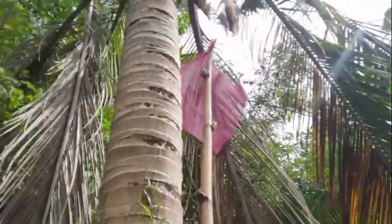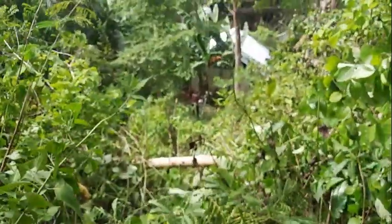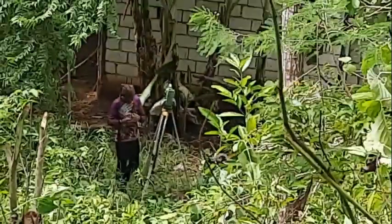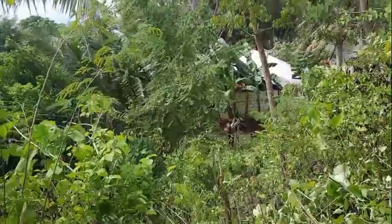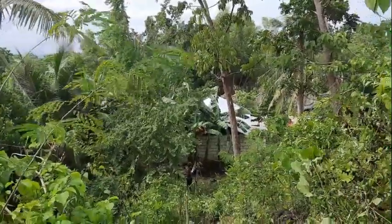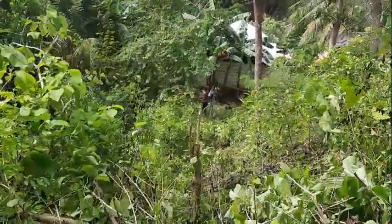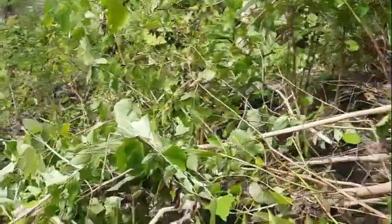This is the other part of the property. You can see the pink flag there on the bamboo by the coconut tree. Down there at the bottom is the guy surveying. So it goes over behind that house, then across the edge of that house and back out to the road. It's a very nice breeze here. Even though it's breezy I'm still sweating like crazy, but it's a little more comfortable today.